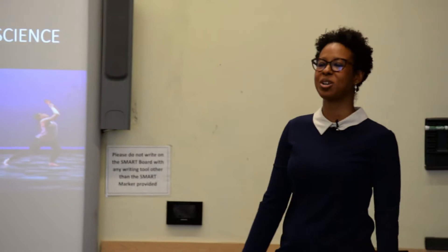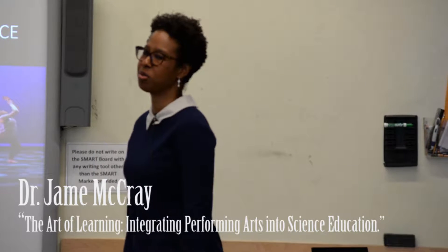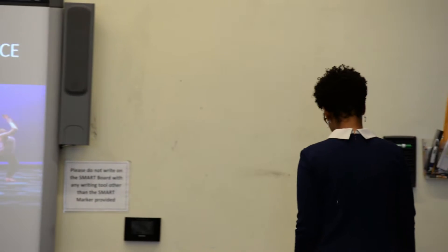So today I'm going to talk to you about the art of learning, integrating performing arts into science education, and two of the projects that I have done while here at the University of Delaware.